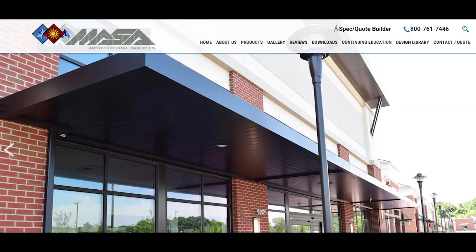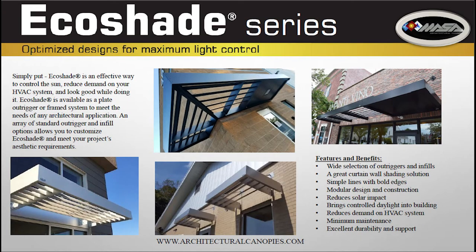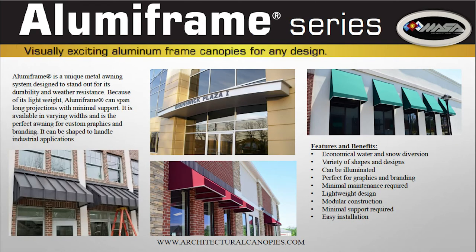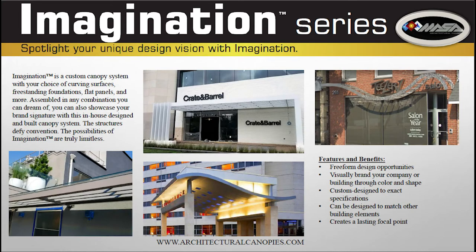Masa is a full-service canopy and sunshade company. We provide a full product line, including our Extrudec extruded aluminum canopy series, our EcoShade sunshade series, our alumiframe awnings, our vision series, which includes custom creative polycarbonate and glass canopies, and also our imagination series, which means that if you can come up with a creative custom idea for a canopy, chances are we can make it.